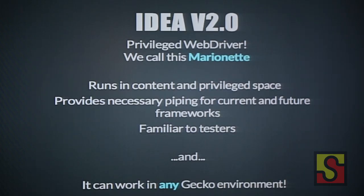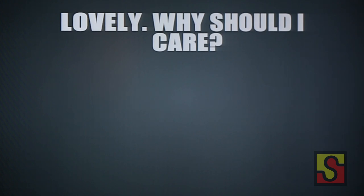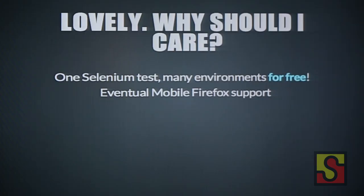It works in any Gecko environment — desktop Firefox, mobile Firefox, and the phone. If it's true that you can have one test run everywhere, this Gecko WebDriver mixin gives you one magical test that runs in all three environments. We will eventually add this into mobile Firefox as well. So you don't have to use a Selenium extension, Robotium, or whatever else — you can just use Marionette.